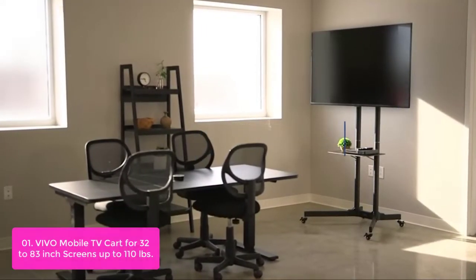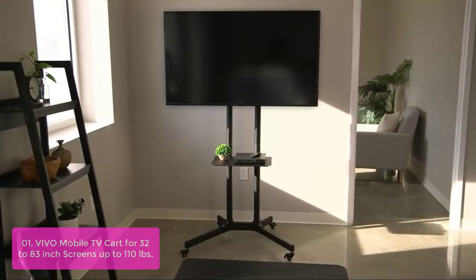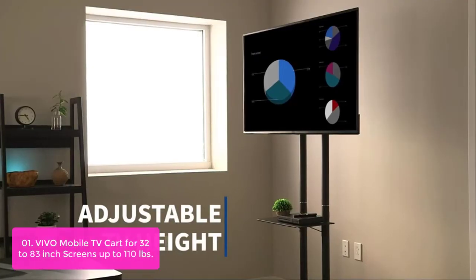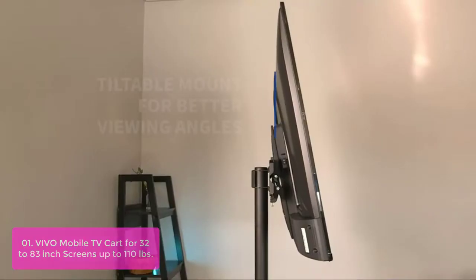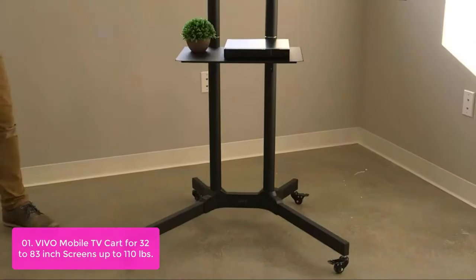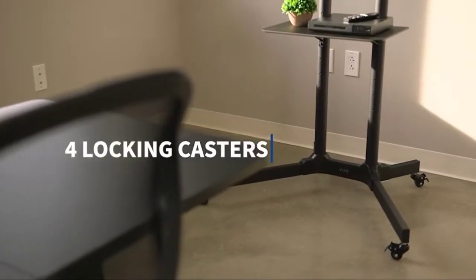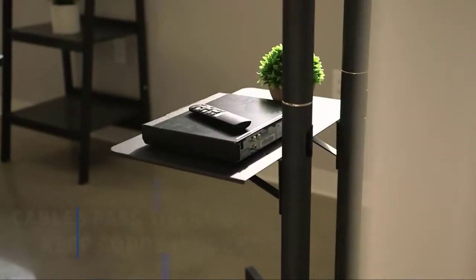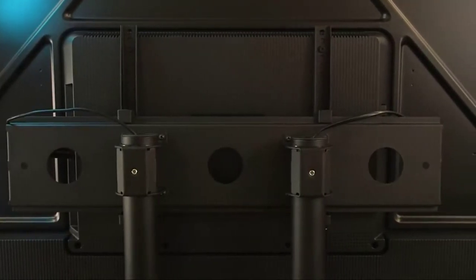List number one: Vivo Mobile TV Cart for 32 to 83-inch screens, up to 110 pounds. Enhance your visual display with the black mobile TV cart Stand TV-3E from Vivo. This sturdy portable TV mount holds the majority of flat and curved screens from 32 to 83 inches and has a weight capacity of 110 pounds. Features include 15-degree screen tilt, locking wheels, cable management, and a middle storage shelf. This television stand is perfect for home and professional use — whether you're gaming, giving a work presentation, or teaching in the classroom. This cart allows for height adjustment of both the TV and shelf.